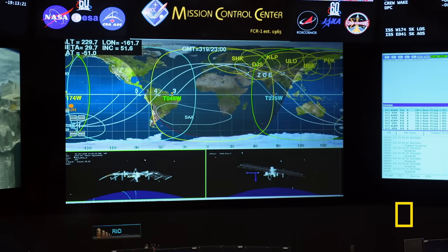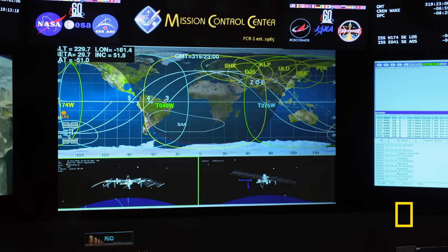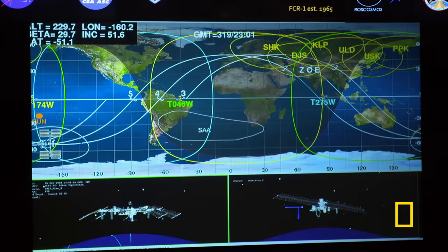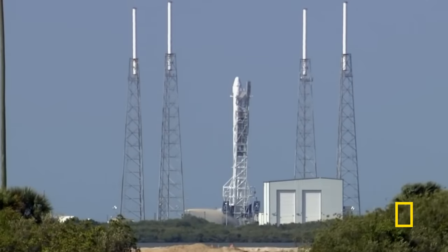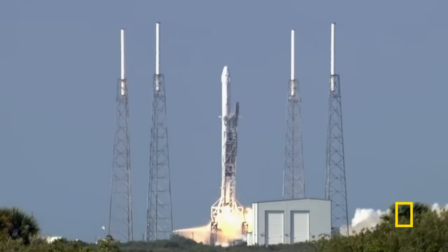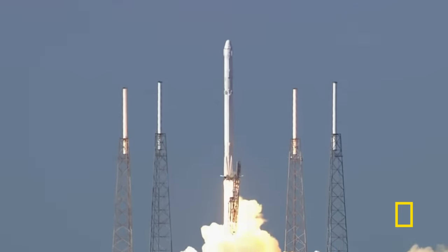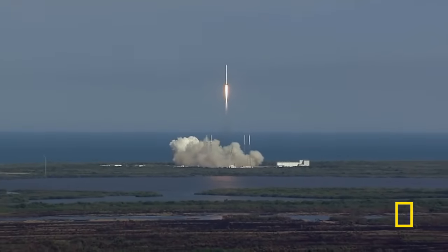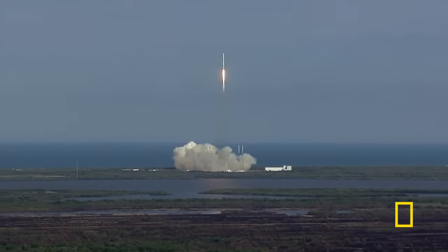Currently looking at the world map, it shows the International Space Station is about to start swinging north of Antarctica. When other missions launch, we can also see those vehicles on the map relative to the International Space Station. The ISS may still be in our local space neighborhood with the luxury of near-instant communications, but it's also our first stepping stone to reaching other planets and beyond.